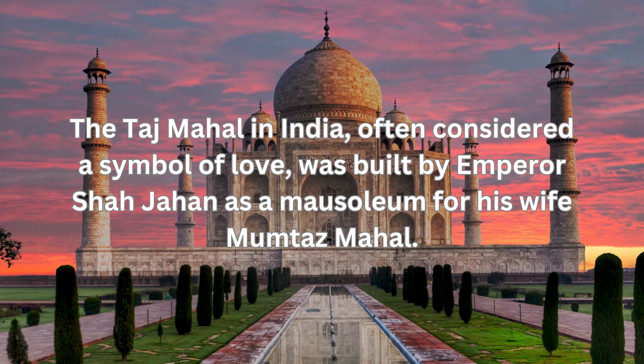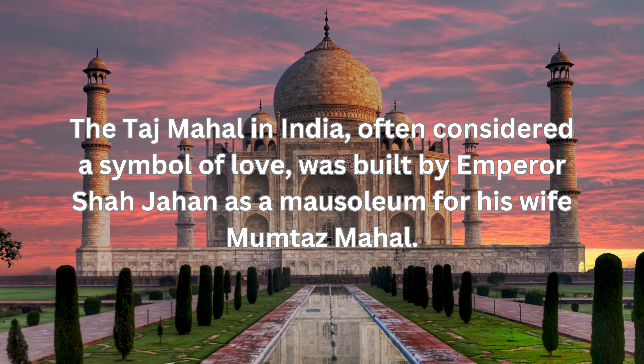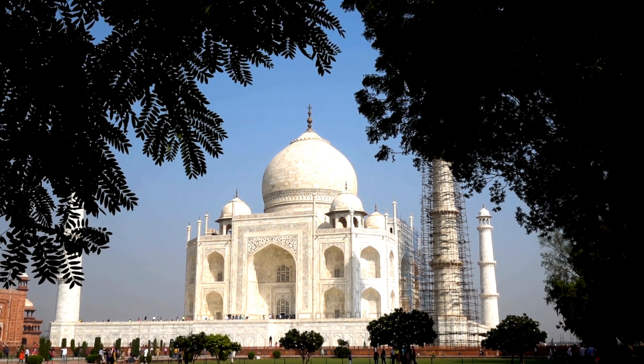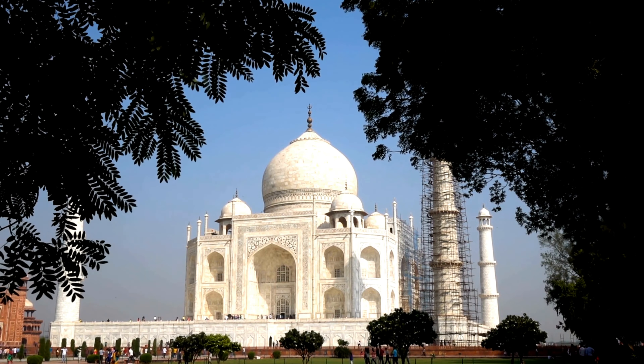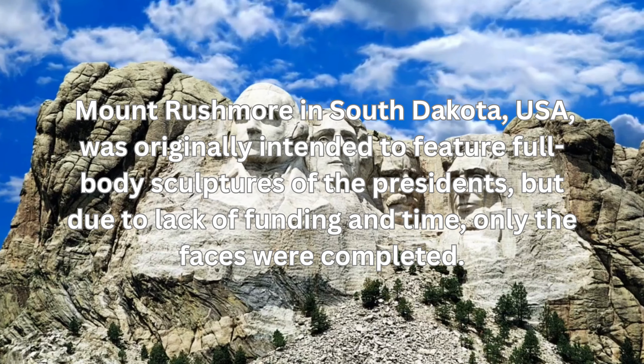The Taj Mahal in India, often considered a symbol of love, was built by Emperor Shah Jahan as a mausoleum for his wife Mumtaz Mahal. However, Shah Jahan was eventually imprisoned by his own son, and could only view the Taj Mahal from his cell window for the rest of his life.